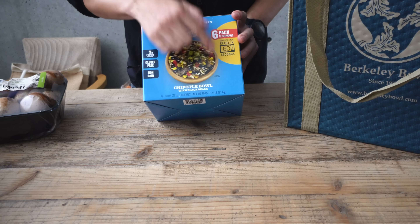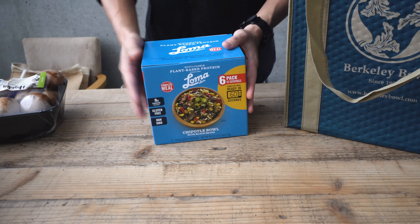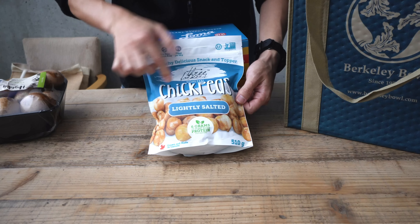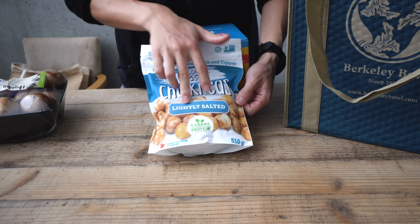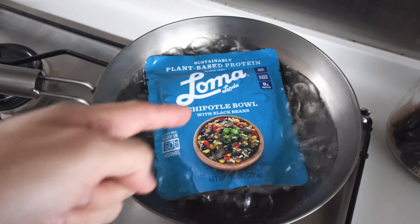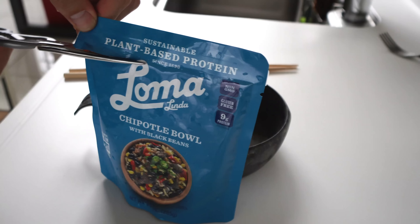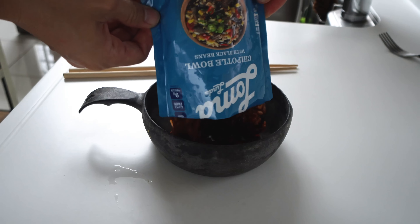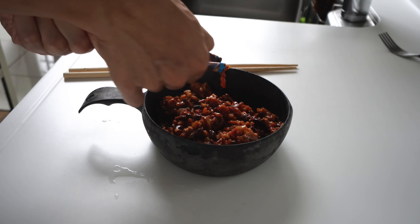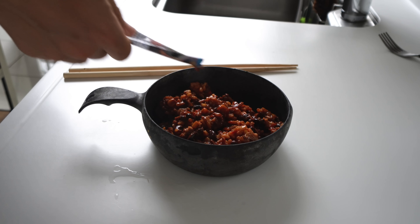Chipotle bowl with black beans — this is new. And also this one I haven't seen before: chickpea, roasted chickpeas, black pepper salted. Now I'm heating it up.